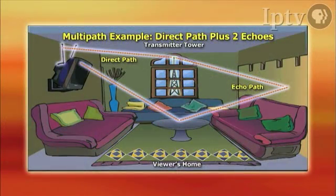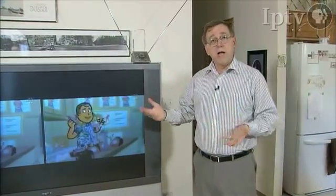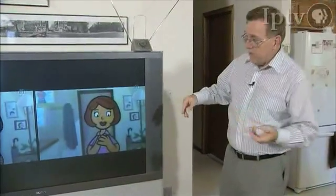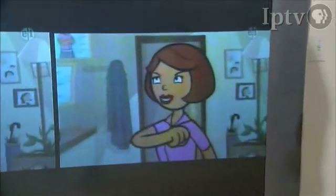Everything in this room is impacting the service reaching the indoor antenna. The signal coming in is bouncing off the walls, bouncing off the ceiling, and being absorbed by furniture. All of the things in this room, including myself, are impacting this service. And the further you are from the transmitter site, the more detrimental those things are. As you can see, the picture is quite watchable right now.